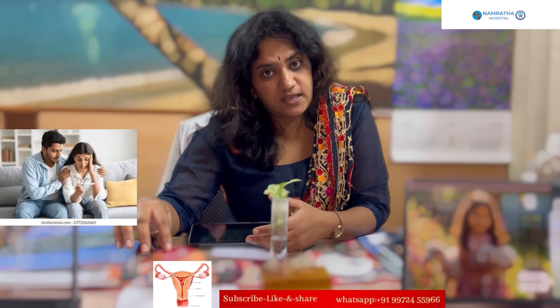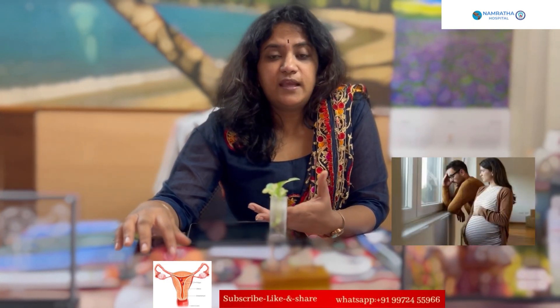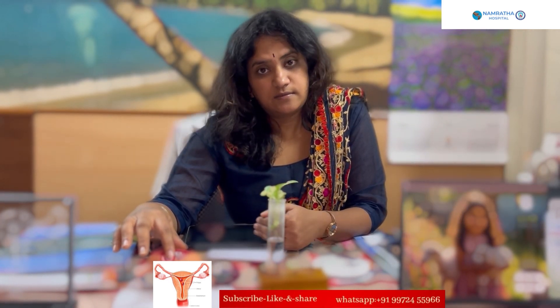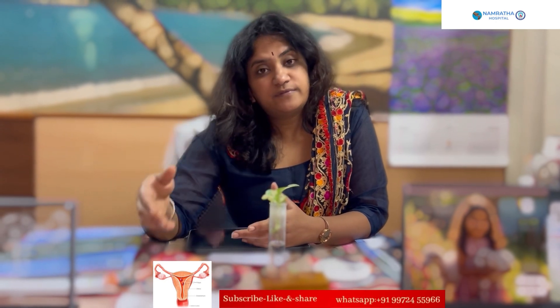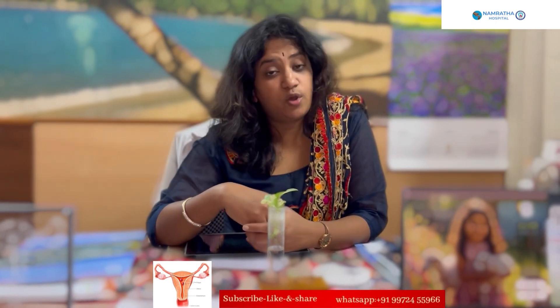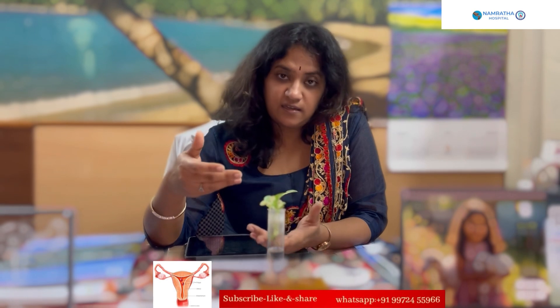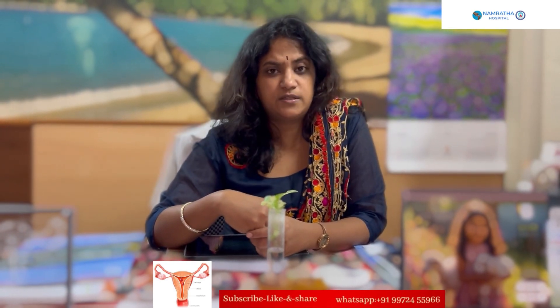In cases of married couples trying to conceive, polyps might interfere with implantation. It is not only common in the reproductive age — it is common even in young girls. Some patients come to us at 18 or 19 years with severe anemia and severe bleeding, and one of the causes may be endometrial polyps.